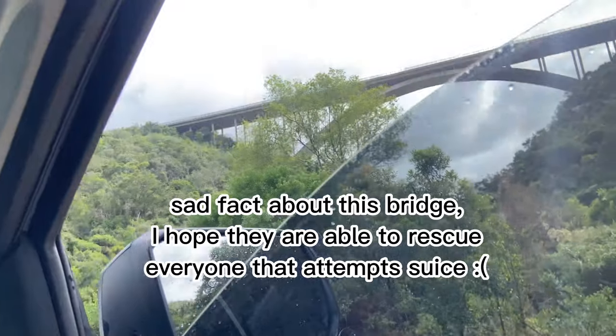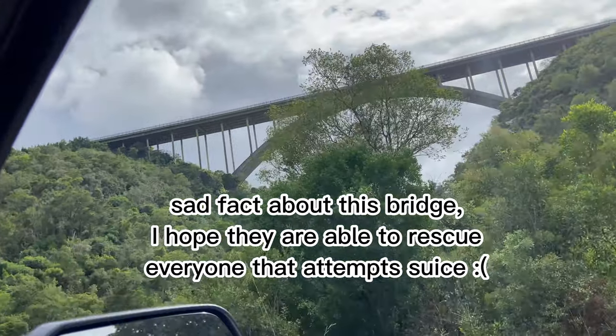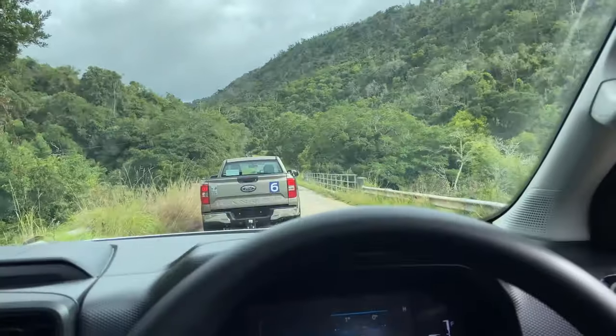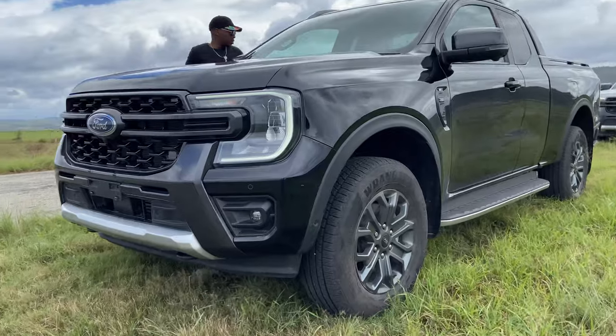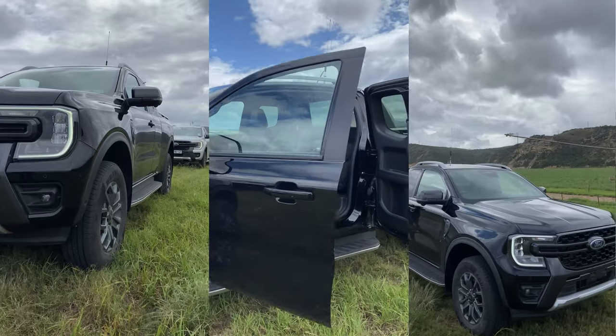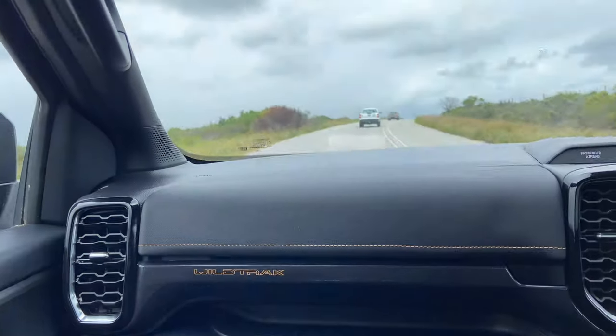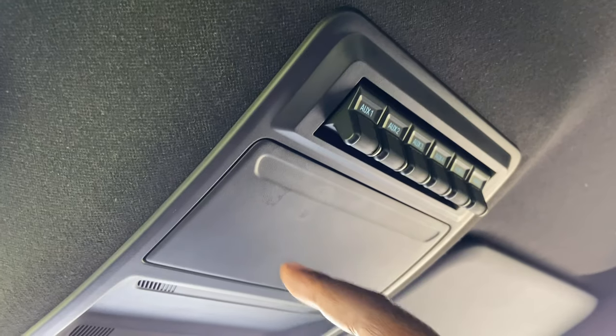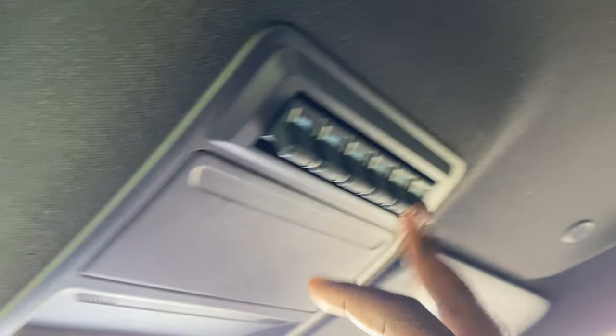There's a bridge famous for people jumping off it — you'll see there are security cameras on the bridge as well. So we're finally in the luxurious Ranger Wildtrack. We have the Super Cab here, meaning the rear doors open for the space you have there. It feels nice; I like the seats — coming from cloth seats into leather seats. These are also electronically adjustable, and you can plug in your lights, horns, and accessories to operate them like a pilot.